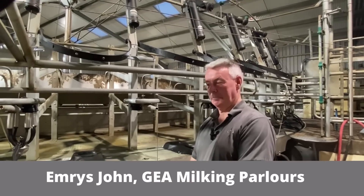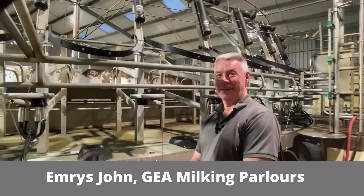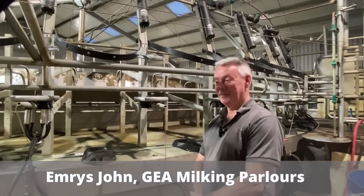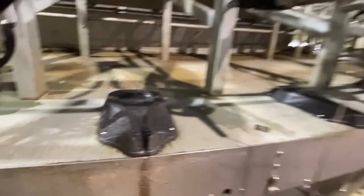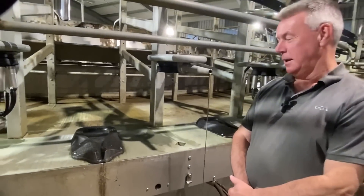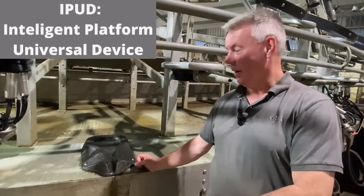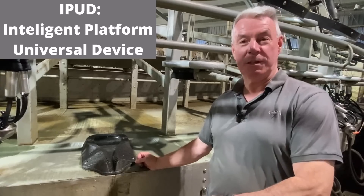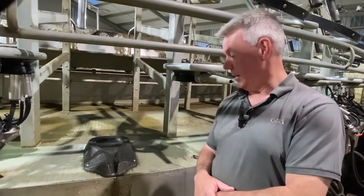So it's another management tool for Stephen to use in feeding the cows. In the milking parlour here I'm now with Emerus from GEA, the milking parlour specialists. We've been discussing these interesting pads here — just explain to us what they do. These are what we call iPods — Intelligent Platform Universal Device — and they do numerous things.